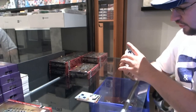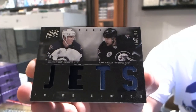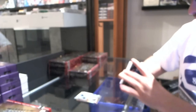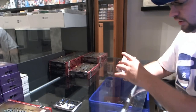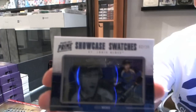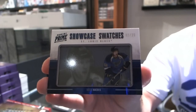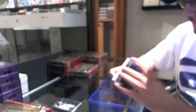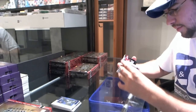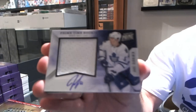For the Winnipeg Jets, Mark Scheifele and Blake Wheeler, number 225 dual jersey — the Winnipeg Jets Showcase Swatches number 225. For the St. Louis Blues, David Backes. For the Toronto Maple Leafs — oh, that's dirty — numbered 35 of 50, prime time jersey auto, Jake Gardner.